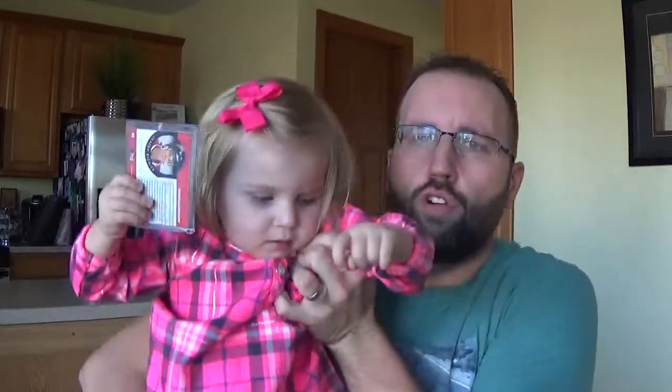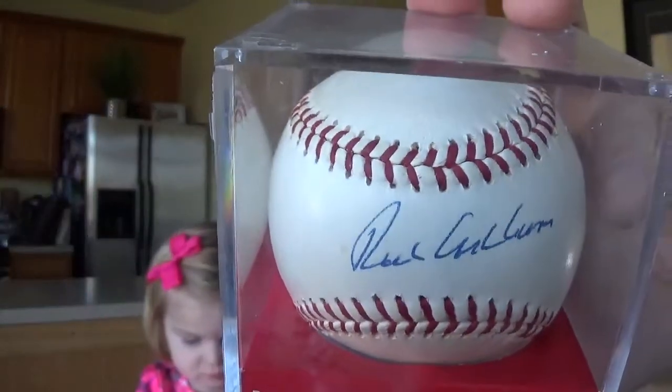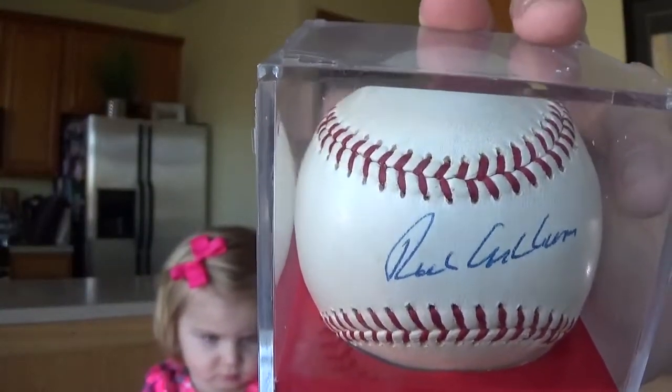Steve, Purple GT 22, was cool enough to hook me up with this Richie Ashburn signed ball. Really cool. My other Ashburn was so faded it's almost completely gone, so I've been looking for an upgrade for a while. Steve hooked it up big time. Beautiful sweet spot autograph — Richie Ashburn, former Phillie.